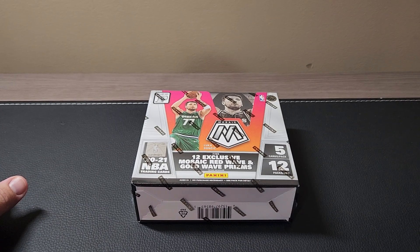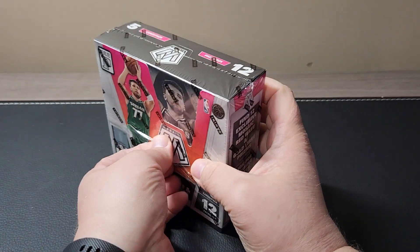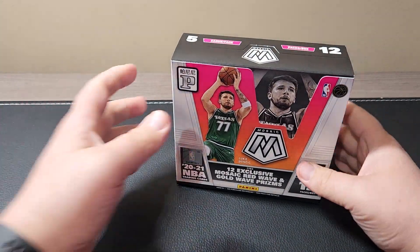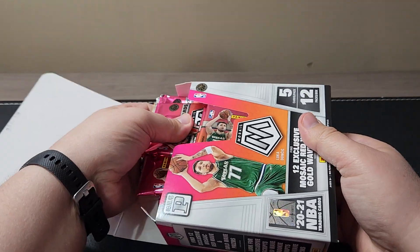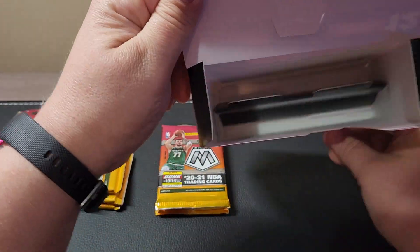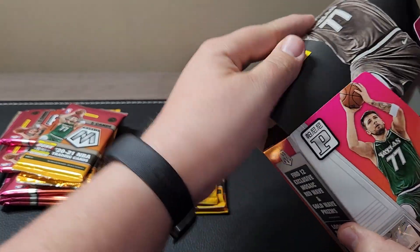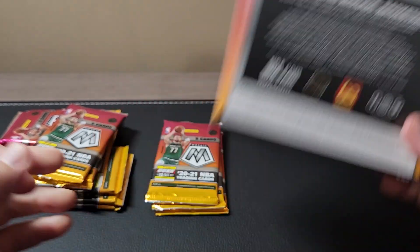Alright, here we go. So there are — now you can't get autographs in this, they're not guaranteed. But there are 60 cards per box. The red waves are nice, but you're really looking for the gold waves — that's kind of what you're searching for here. So 12 packs of five, and I'm going to open these all up at one time. You guys can fast forward through that if you want. Just look at the back so you can see that — there's what you can get. I'll leave that here in the background.